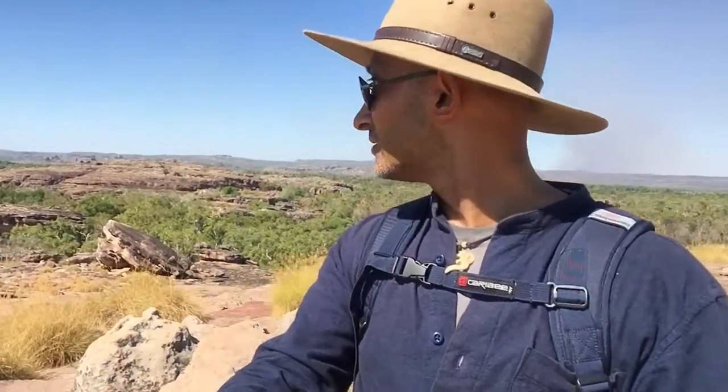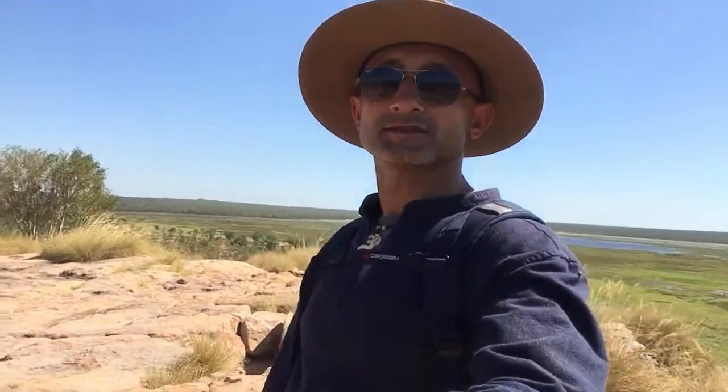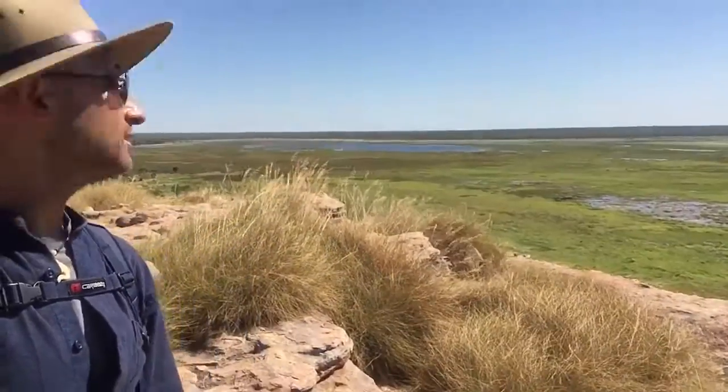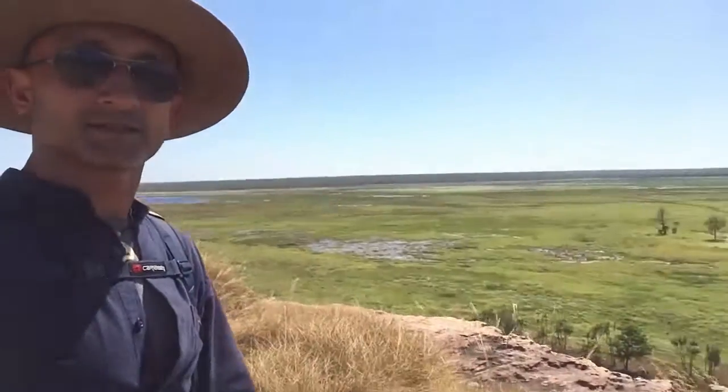Kakadu National Park — what a sight. So yeah, just peaceful. There's no one around. Let's talk about the rock here. We can see the floodplains behind me, off the East Alligator River. It's behind me there, as you can see, and I turn around.